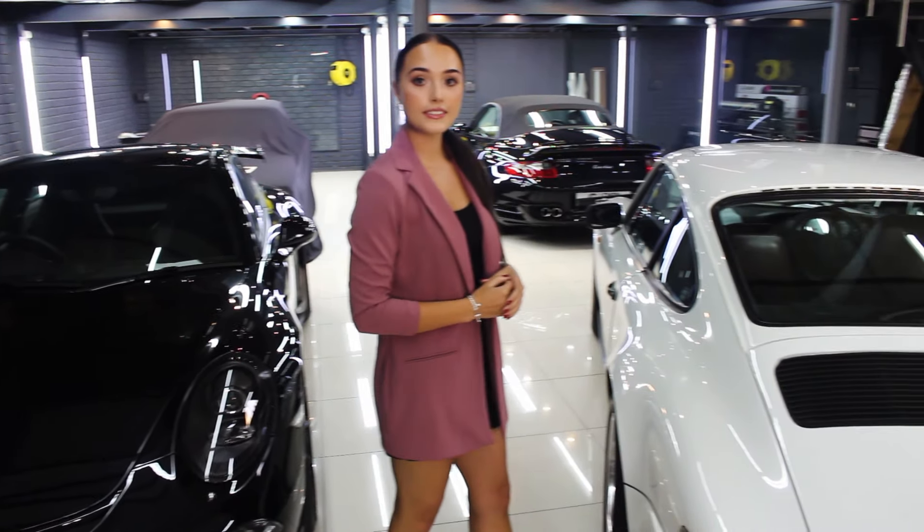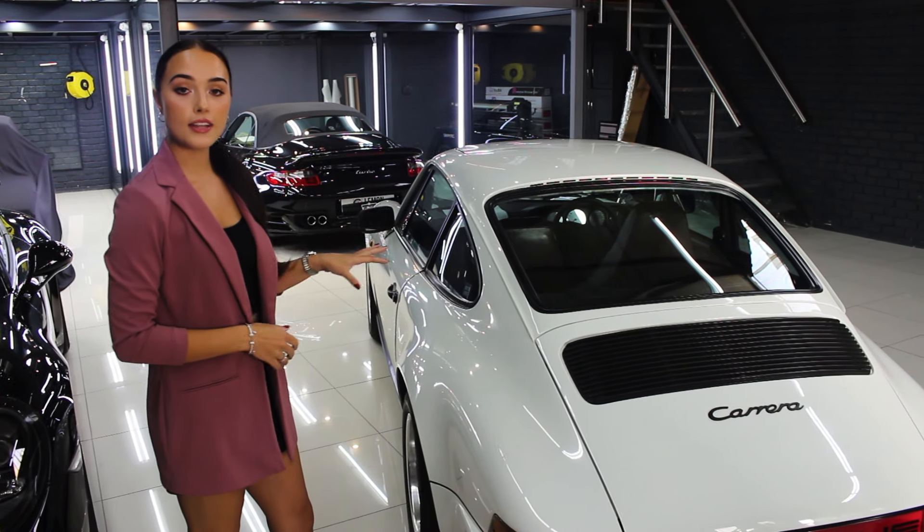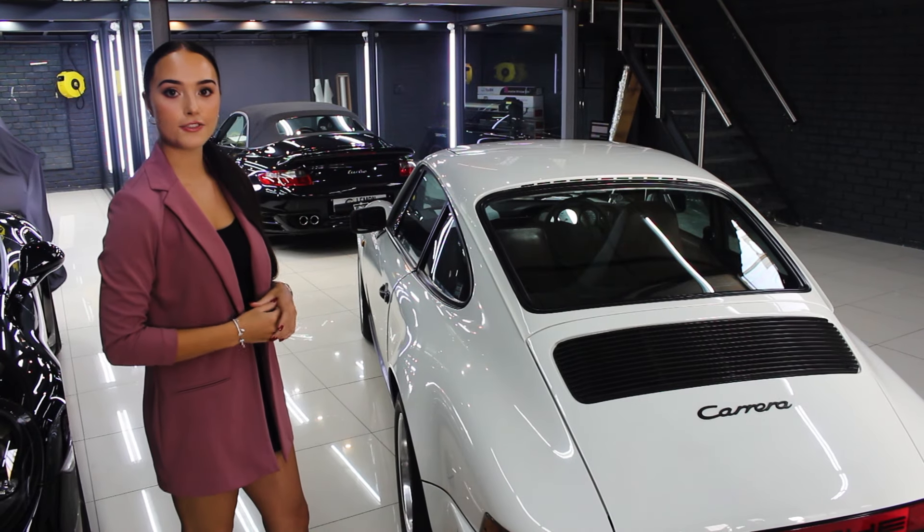Moving on, we have this beautiful 1984 Carrera. It's in for an engine bay detail, wheel and caliper detail, interior detail, and paint correction.